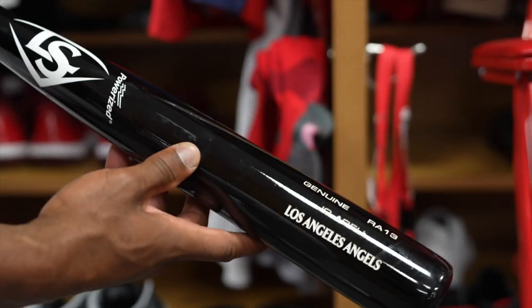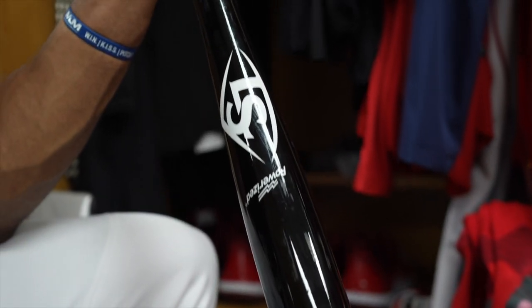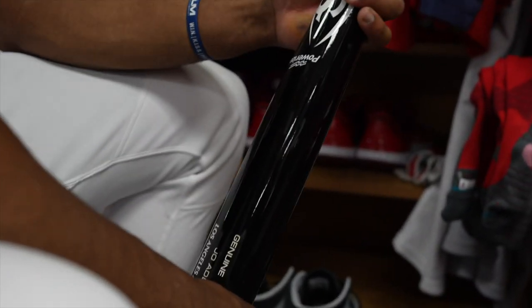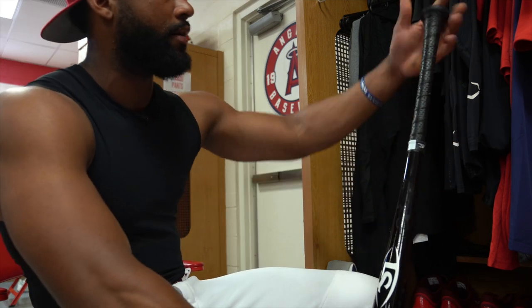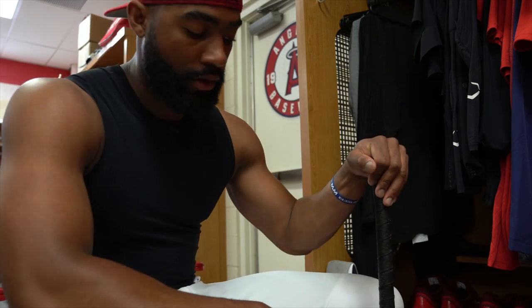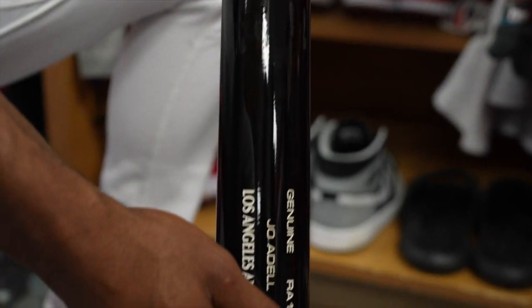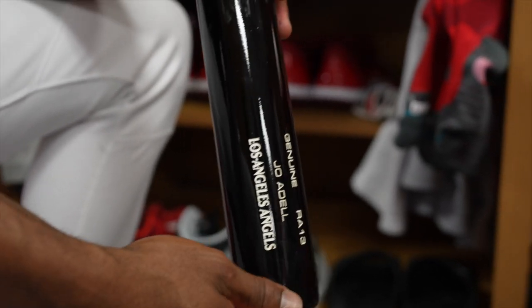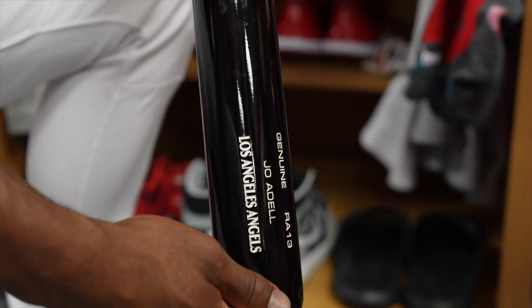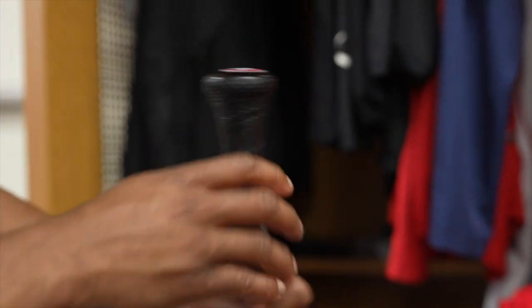My bat is from Louisville Slugger. I'm from Louisville originally, so it is original. The RA-13, the Ronald Acuna model in a 34, has always been a go-to for me — just something trustworthy. And when I get in the box, I believe in it and do my thing. This model kind of reminds me of when I was in high school, the bat that I swung coming through. Obviously it's not metal — you can't cheat out here. But it kind of gives me that feel, a little feel of home. It's just been a go-to for me for years.